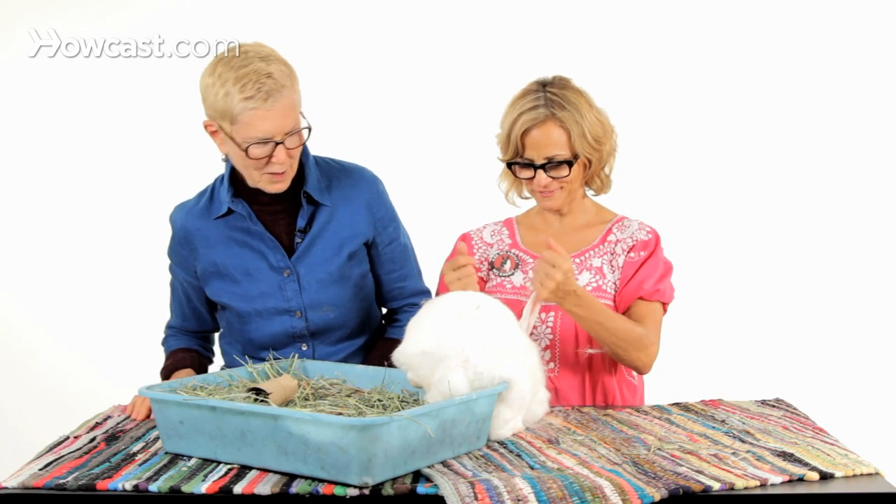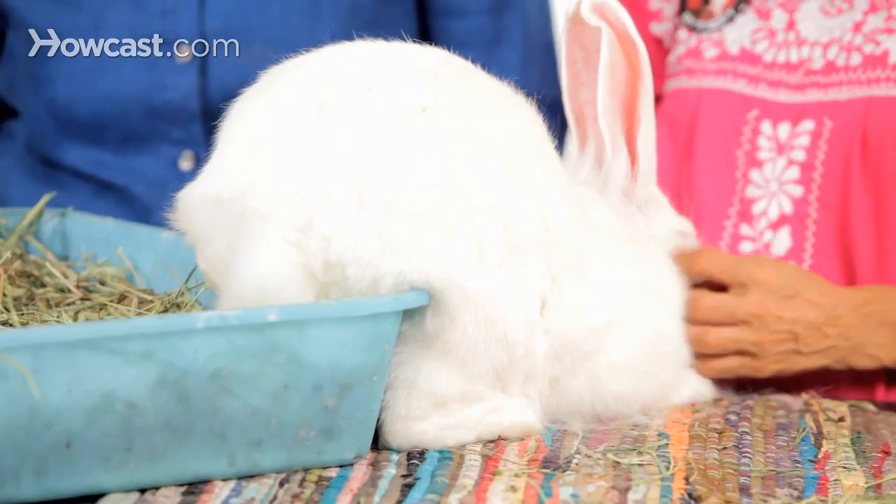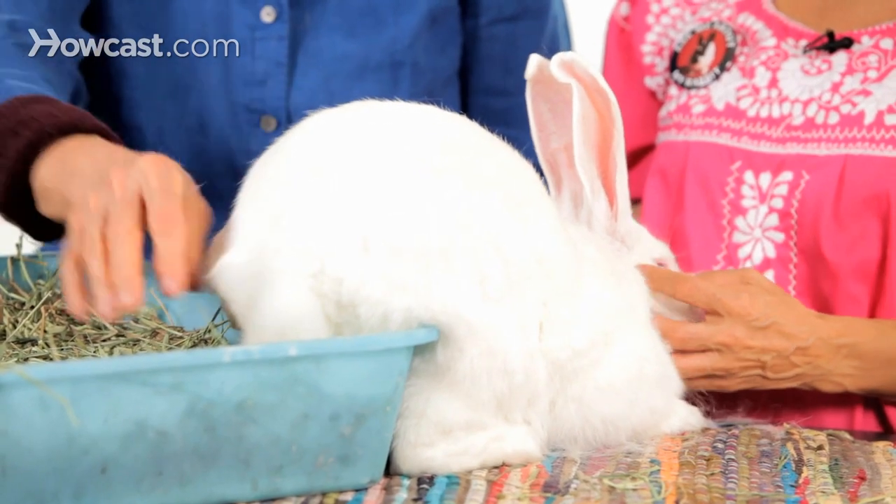Look at the way she's sitting — she loves it. She's a sweetie pie. And she's shedding! So that's New Zealand whites. Try one today.